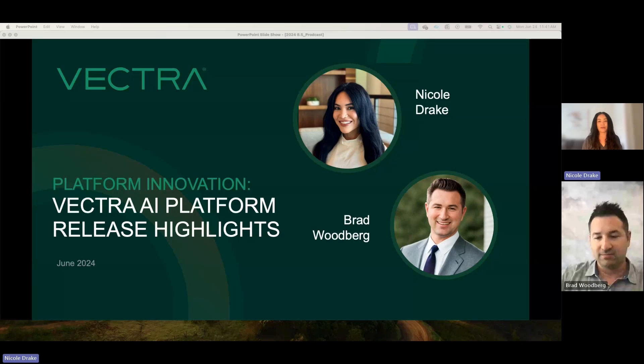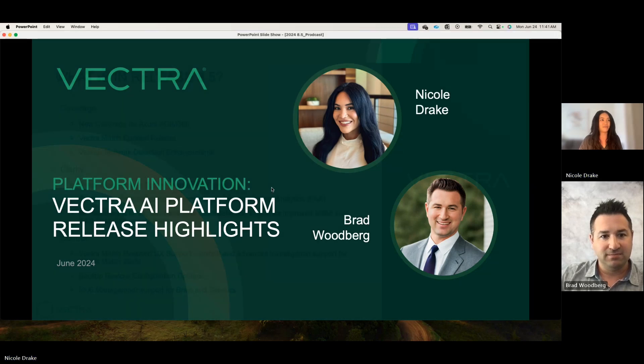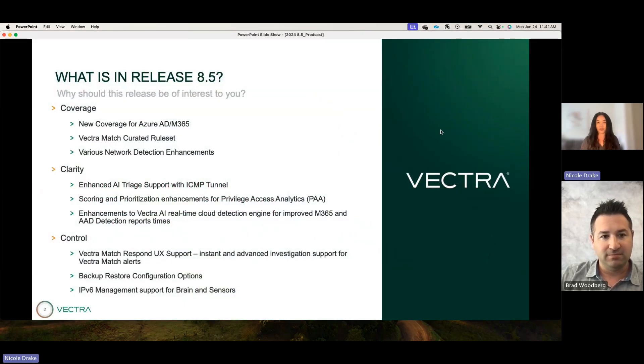I'm Drake, a senior product marketing manager here at Vectra AI, and today we have Brad Woodberg with us, who is a senior director of PM at Vectra. We are here to talk about platform innovation, specifically the latest release, Vectra AI 8.5, and what that means. Thank you, Brad, for joining us — absolutely great to be here.